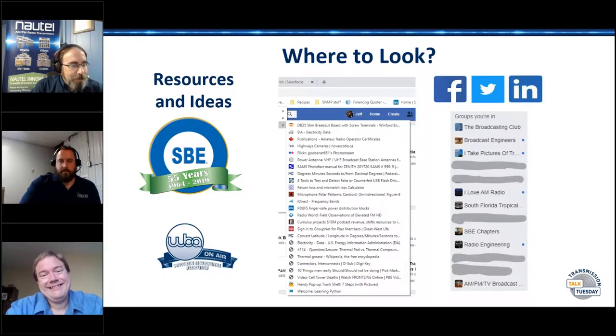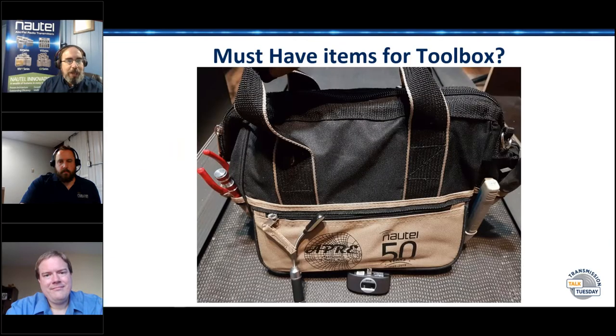That's all great for the virtual world, but ultimately when we get to the site and we've got to replace a display or figure out what an amplifier is doing — at that point we need to pick up the tool bag. And you'll notice I've got my handy dandy Nautel tool bag here.